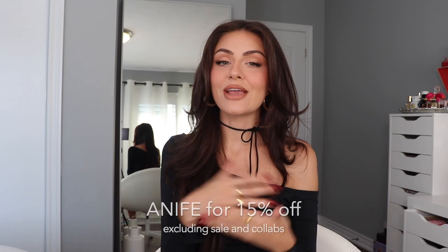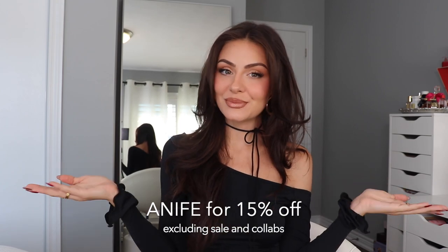We are back with another White Fox haul and you guys, this is a good one. I'm looking at all the pieces laid out on my bed and they are so pretty and cute. If you see anything you like in this haul or on their website, use my discount code AnnieFaye for 15% off.